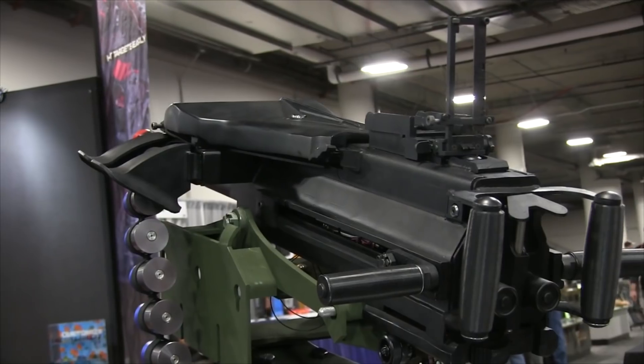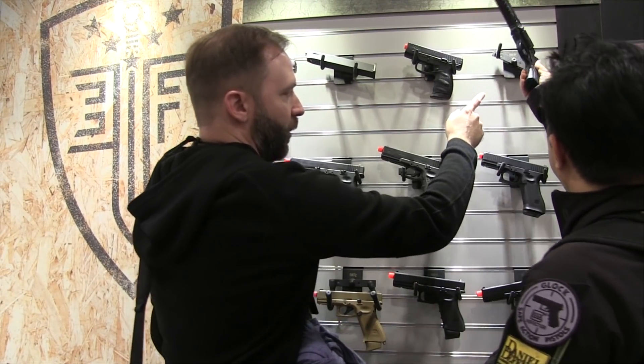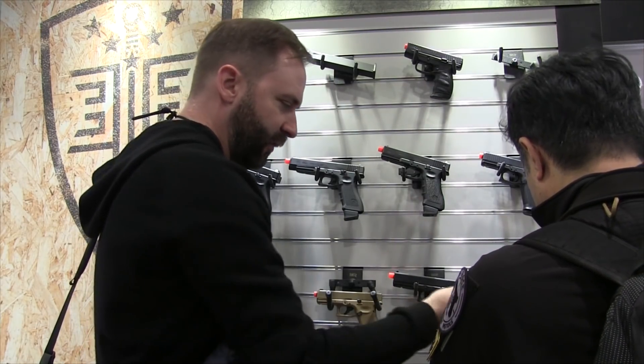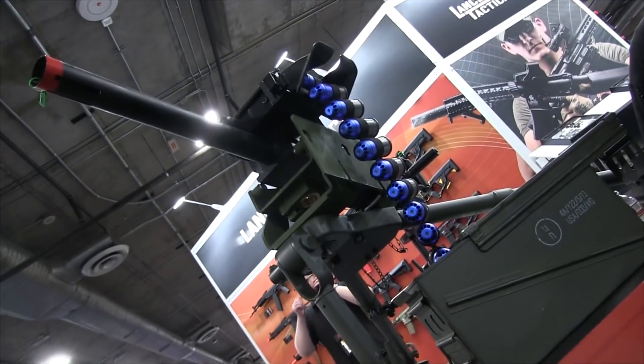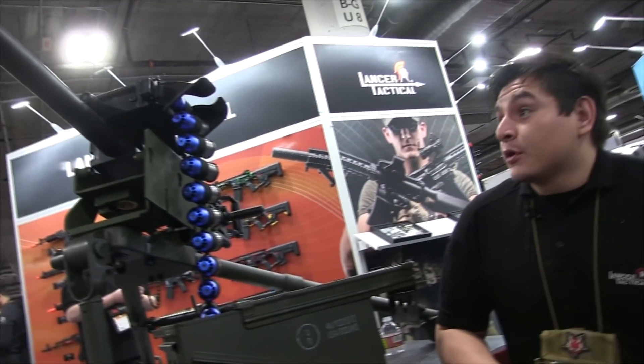Sometimes the new replicas from Lancer Tactical, G&G, ASG, Elite Force, and so on are immediate successes with the public and on social media platforms. And other times they're dead on arrival. This is true every year, so I put together a quick list of my top 5 favorite airsoft guns at SHOT Show 2020.